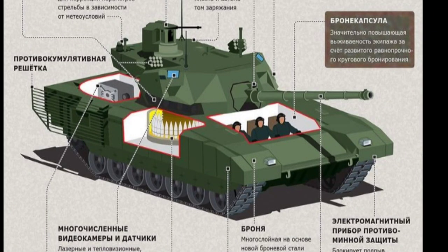Five: the ability to control remotely. The Armata tank can operate by remote control.